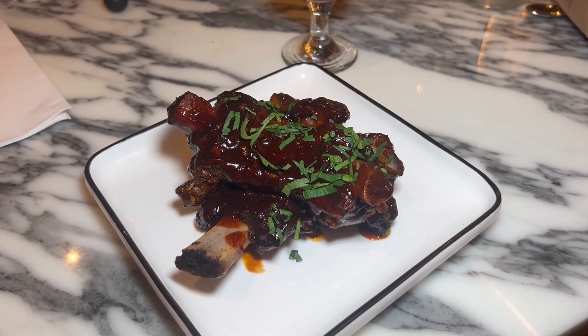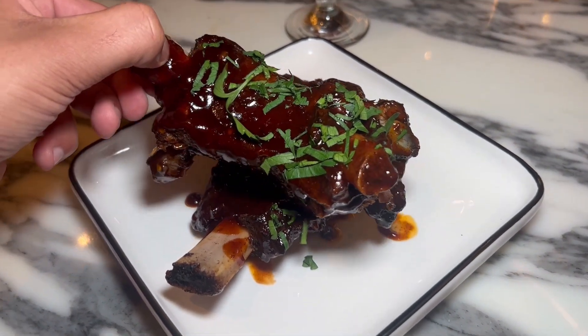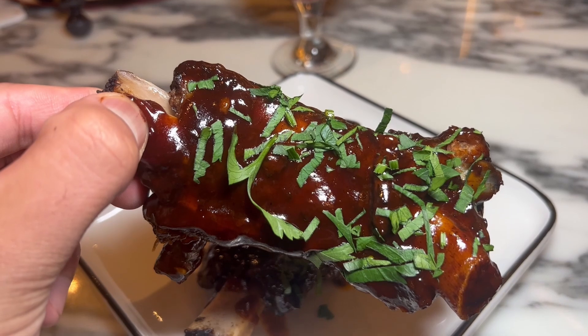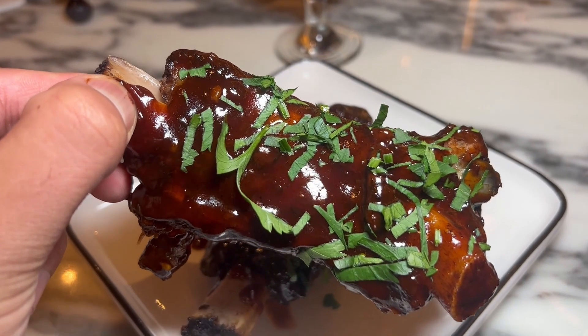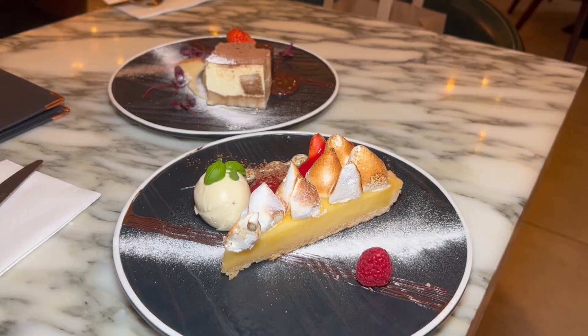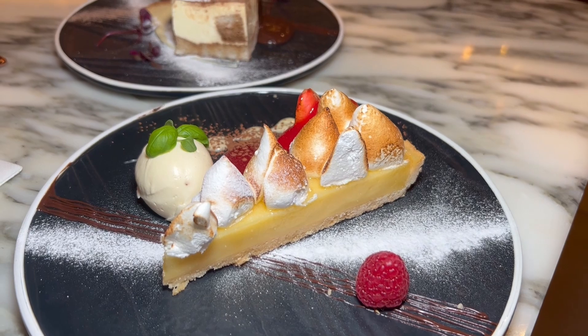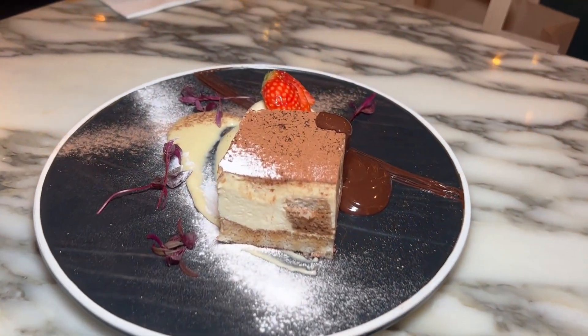If you've come to Ribeye and you haven't tried their ribs, then what are you doing? Look at them — the barbecue sauce on this, the kind of sauce they have, is incredible. It's got like a deep, smoky flavour. Finishing off with something sweet — we have the lemon tarts and a halal tiramisu.